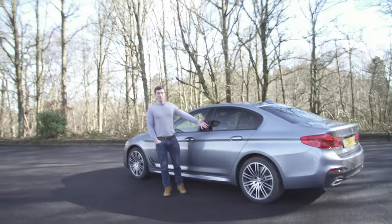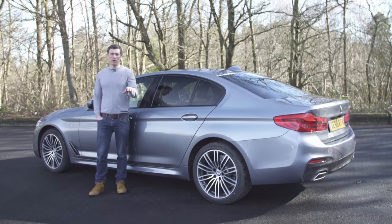Today I'm filming the new BMW 5 Series. This is a car you guys have all requested me to do a review of.